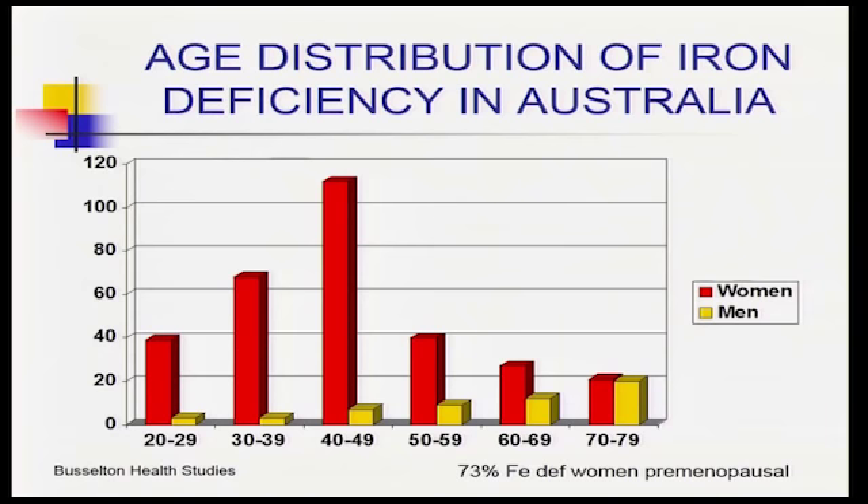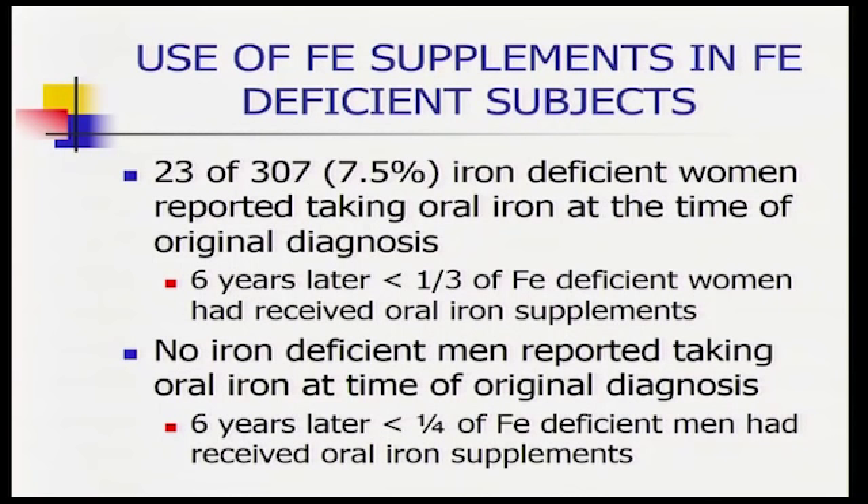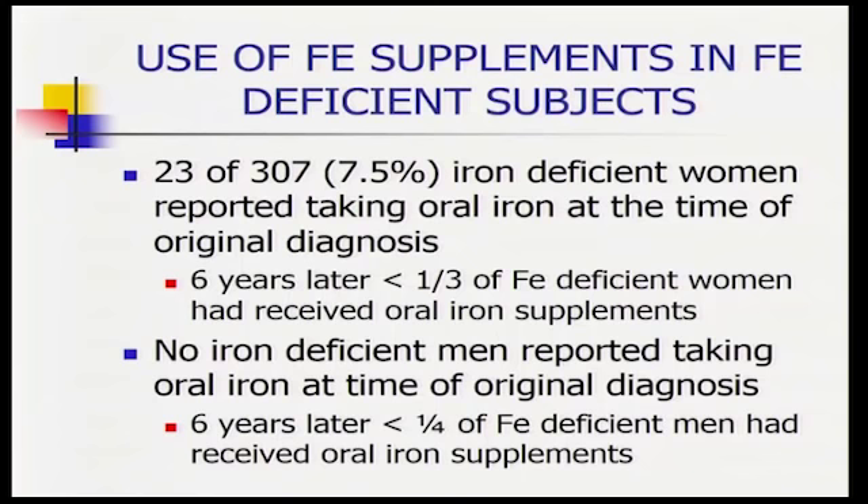By the time you're in your 60s and 70s, the likelihood of being iron deficient equalises between genders, as women pass the post-menopausal phase. Interestingly, in a Busselton follow-up study, we found that the majority of iron-deficient people never actually received iron treatment — we don't tend to treat iron deficiency terribly well. The minority of people actually got iron supplementation, which highlights a simple message: if you've got iron deficiency, treat it.